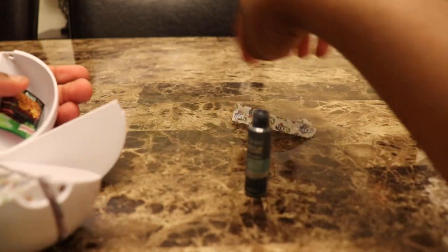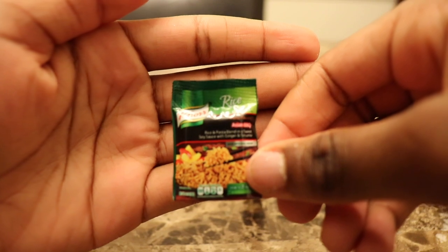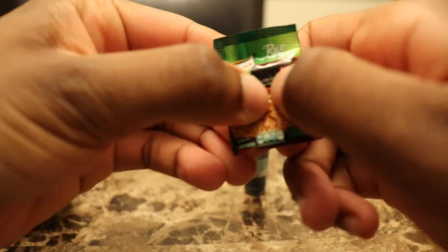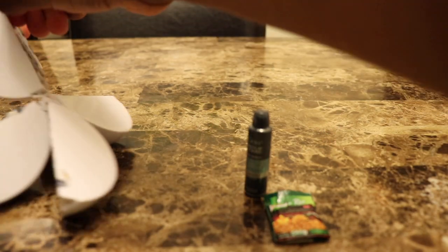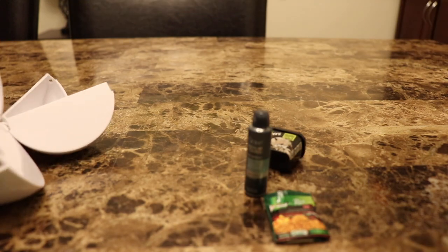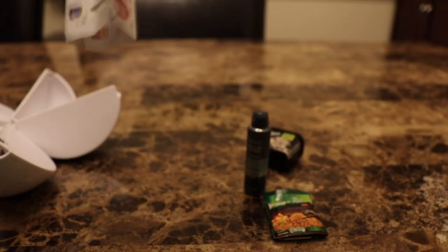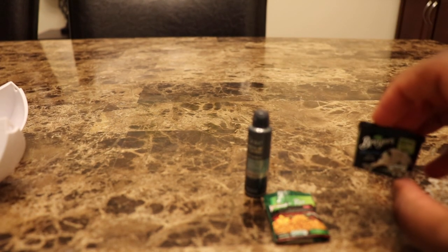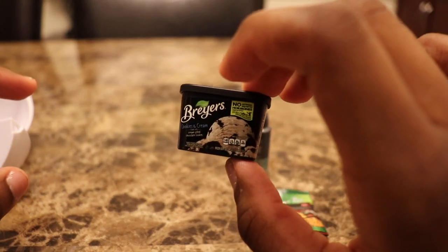Next I got — guys it looks like rice. Nora's rice sides. I feel something in here, it's probably foam, because they probably wouldn't put real rice in there. Next I got a collector's guide, and then in the orange with the collector's guide I got ice cream — Briar's cookies and cream ice cream.